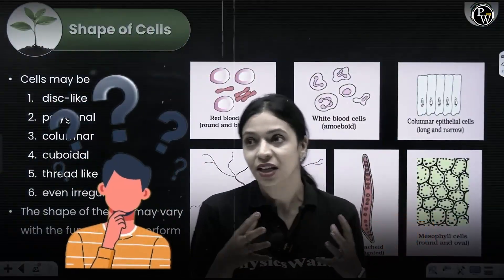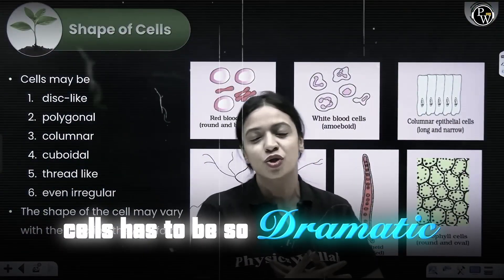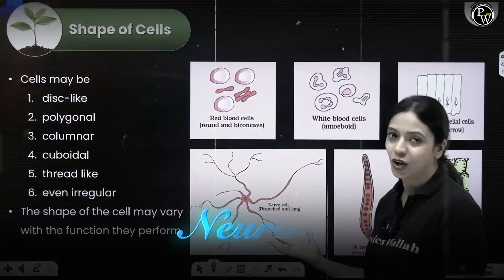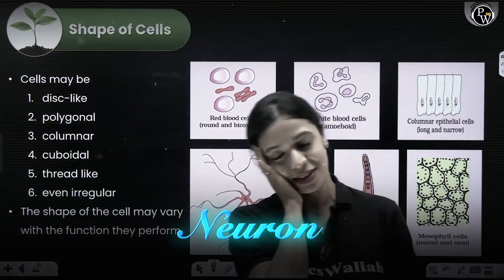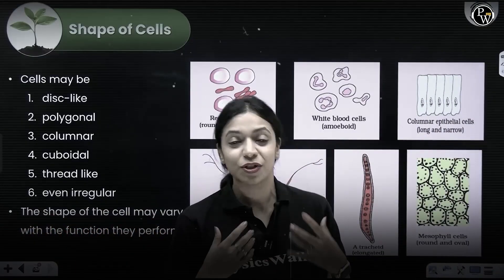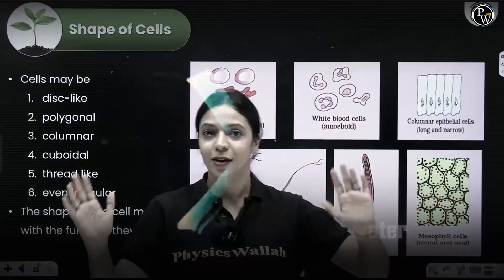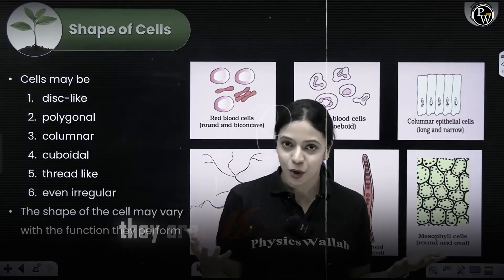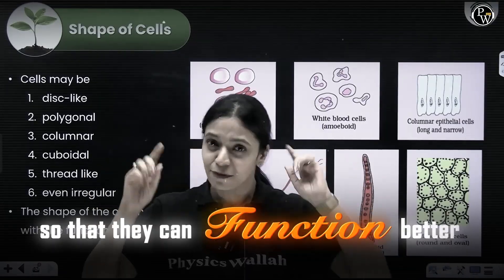I used to get super frustrated and think, why is it that cells have to be so dramatic? There is a reason why RBCs are shaped the way they are. Neurons — one of the craziest, coolest cells that you can find in our bodies. Tracheids are a type of xylem elements which help in conduction of water. Think about it — they are modified so that we can survive better, so that they can function.